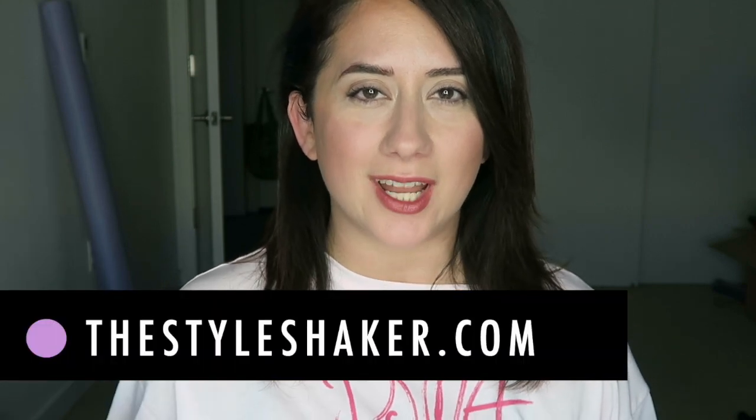Hey everybody, welcome back to the channel. I'm Brick, creator of The Style Shaker, your guide to green and clean beauty. I'm back with a kind of triple threat face-off. I've been trying a lot of concealers lately. Everybody likes to hear about concealers and foundations — those primary products that help even out and give you that perfect complexion.